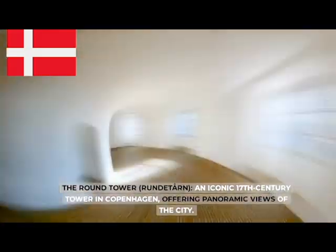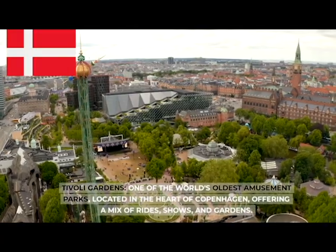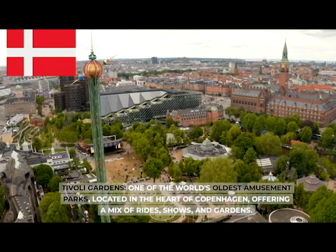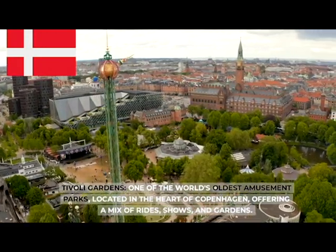The Round Tower (Rundetårn), an iconic 17th-century tower in Copenhagen, offering panoramic views of the city. Tivoli Gardens, one of the world's oldest amusement parks located in the heart of Copenhagen, offering a mix of rides, shows, and gardens.